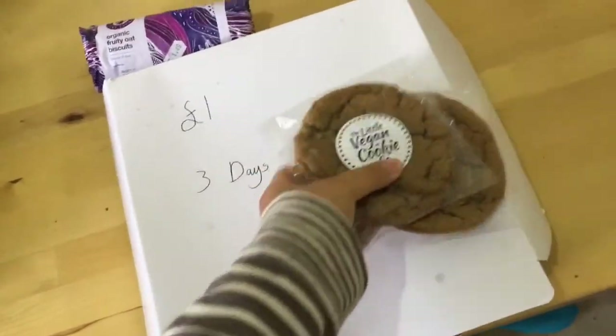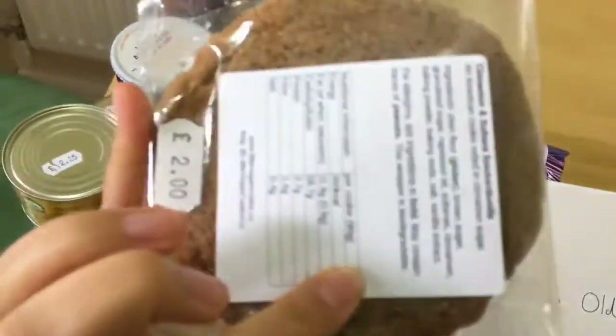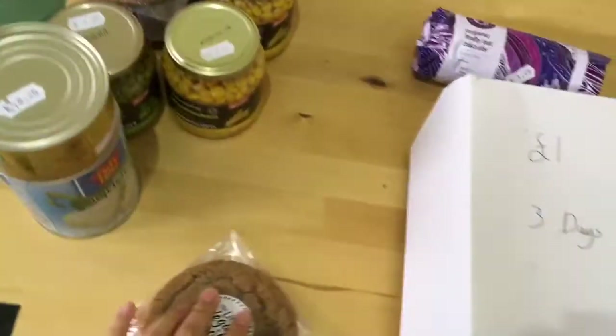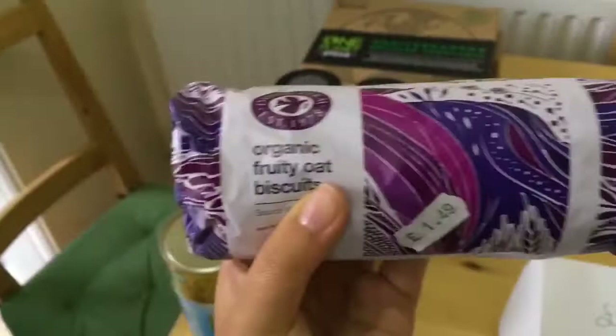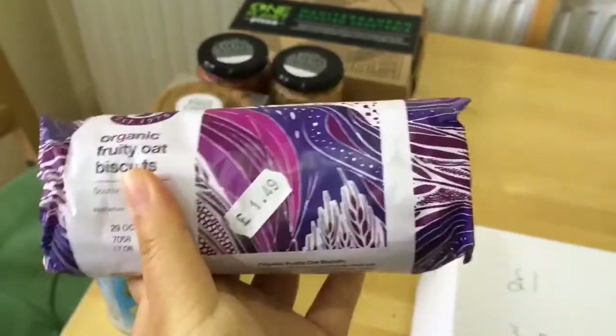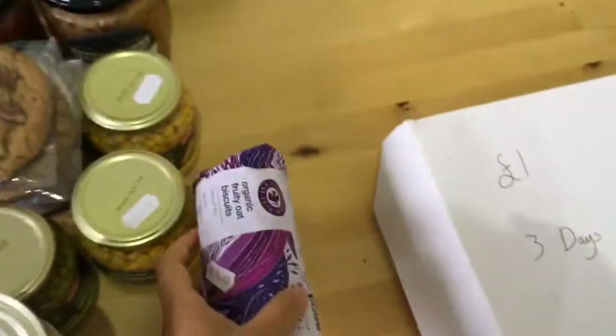He also got a couple of cookies from the Little Vegan Cookie Co. — a cinnamon and sultana snickerdoodle and a salted caramel and pecan cookie, which sounds delicious. My birthday was last week when we traveled to Spain and even though my actual birthday was amazing, today is ending up to be a pretty good day too. He also got Dove's Farm organic fruity oat biscuits — we've been getting their digestive biscuits and they're really good, so I'm looking forward to these.